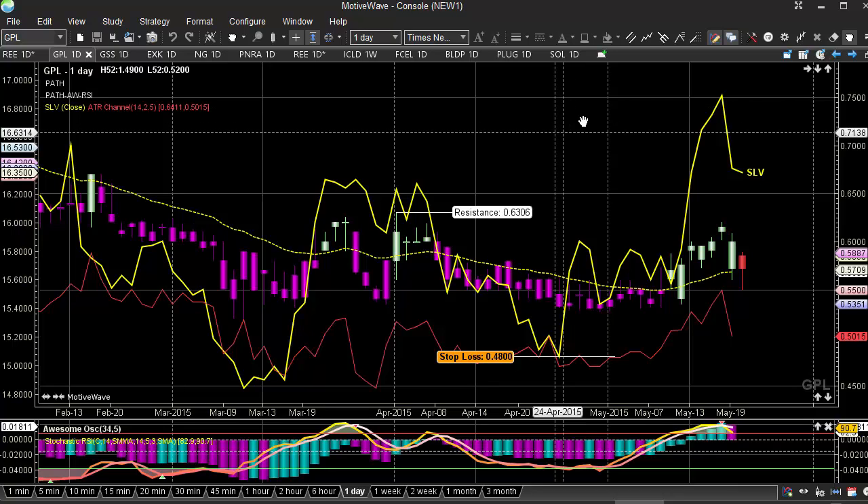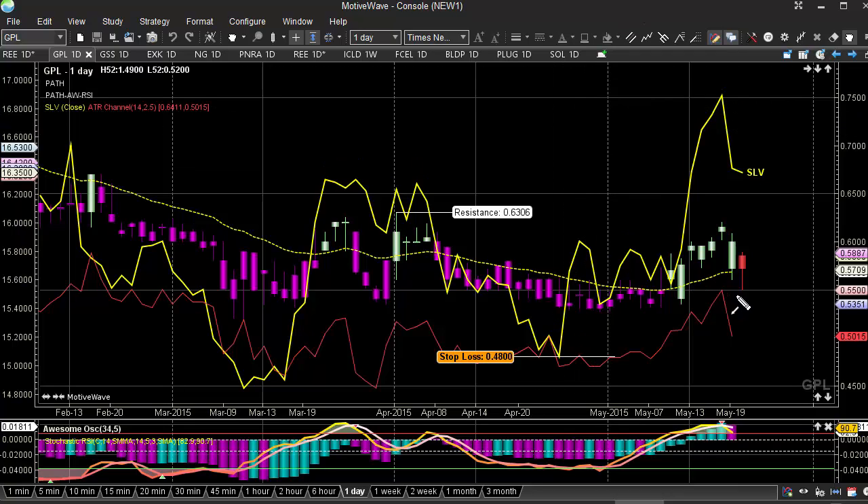Here we're looking at Great Panther Silver. We saw prices really run sideways a little bit here, and we see this kind of goes through a little bit of a correction action to the $0.55 level. We know that this has been a pretty good support level.